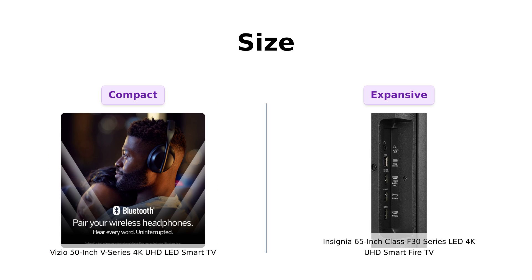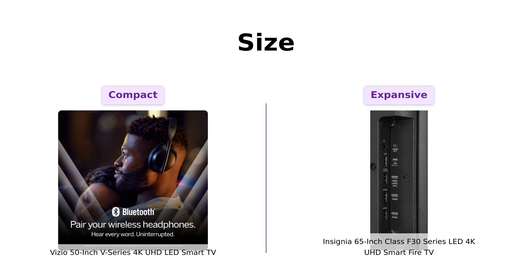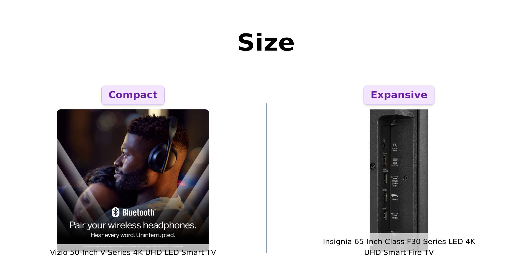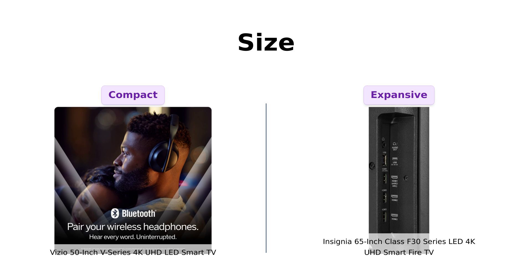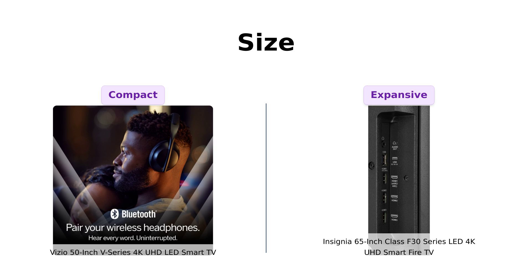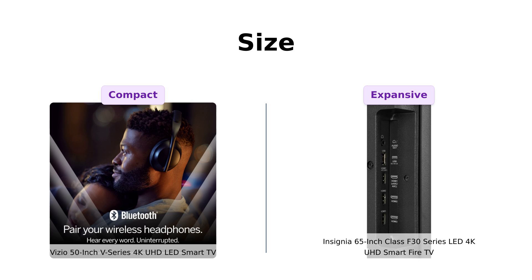Size matters, right? The Vizio is a respectable 50 inches — perfect for cozy spaces or for those who believe that good things come in smaller packages. But the Insignia is a whopping 65 inches. That's more screen real estate to get lost in. It's so big it might just double as a room divider.